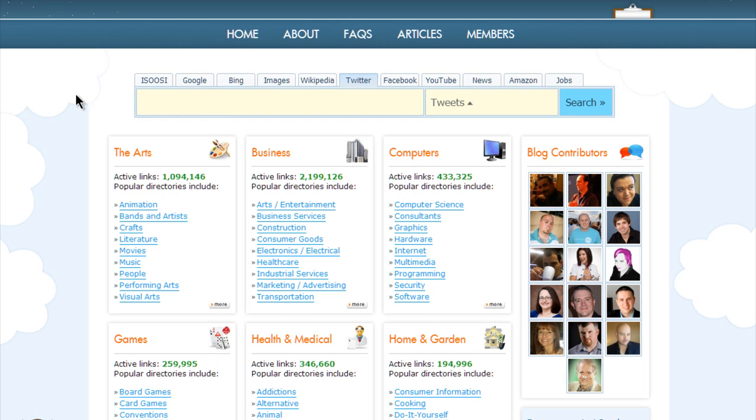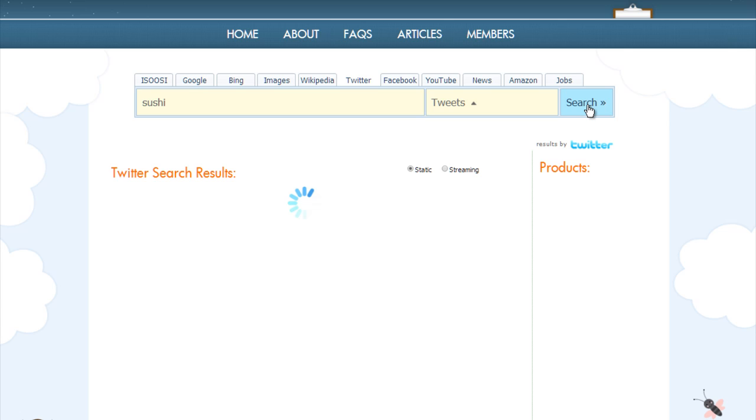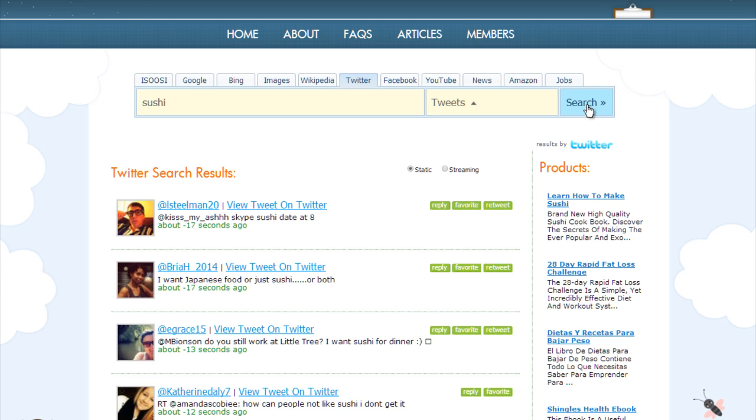Here's a better way to do a Twitter search. Twitter is great because it's up to the minute — it has exactly what's going on and what people are talking about right now. For instance, let's look for sushi. If I go and look at tweets with sushi in them, I'm going to get this kind of response and see who's talking about sushi on Twitter.